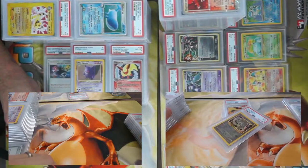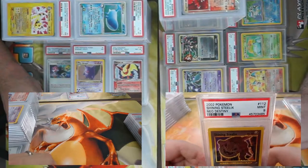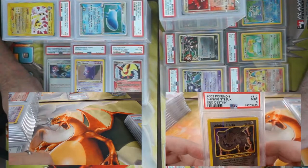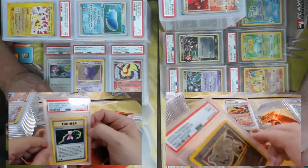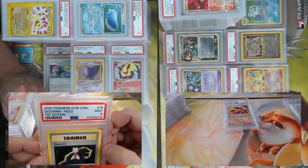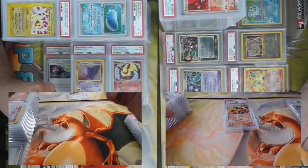Who would have guessed — it is another Steelix, in the shining variety from Neo Destiny — came back a nine! PSA 9 Shining Steelix, let's go! You can take out a second mortgage to buy that card. I'll follow up that mediocre card with this Giovanni — came back a PSA 9! Does it have any swirlies? I don't even think swirlies were a thing for this set.